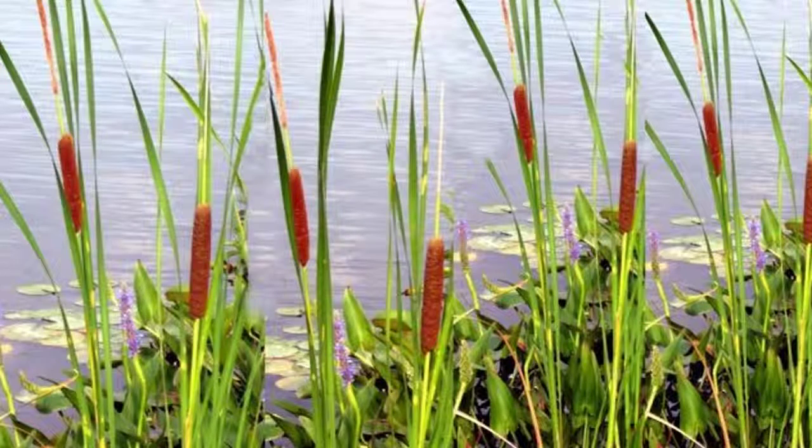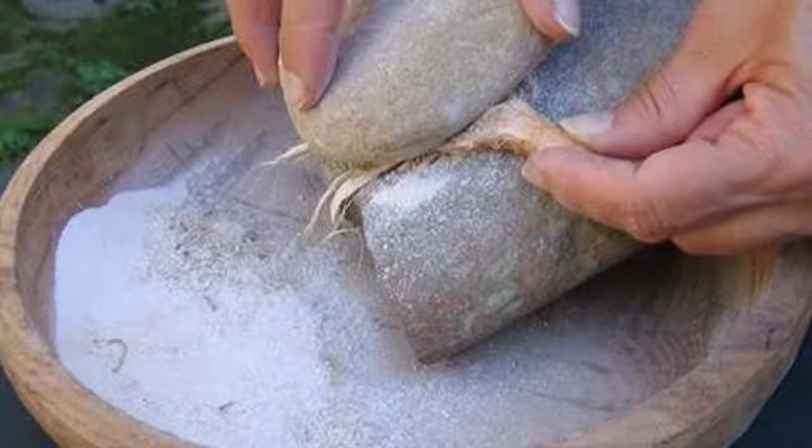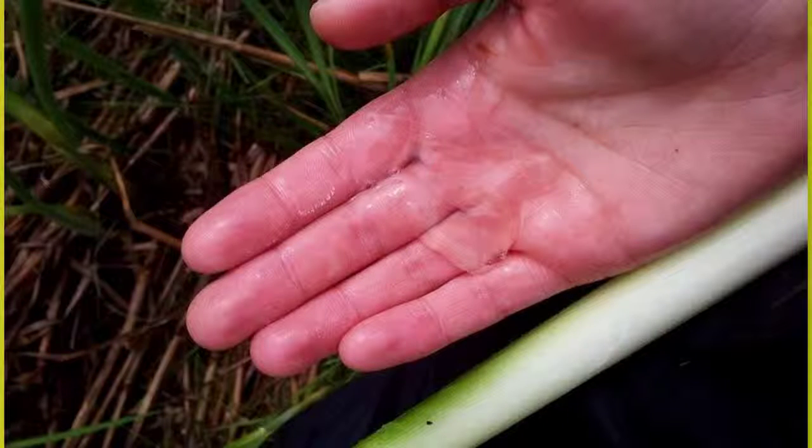No matter where you live in America, there's a source of water nearby, and when there's water, there are cattails. You probably already know cattails are edible, but I doubt you know how tasty they are. I'll show you how to cook them in the field and at home and how to turn them into flour. But probably the most important and least known thing about cattails is the jelly-like substance that grows between its leaves — this gel is one of the best cures for nail and foot fungus.